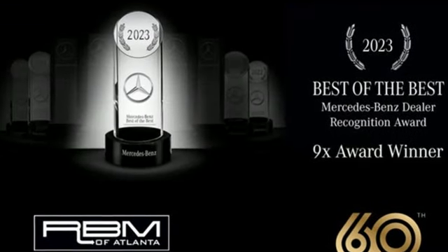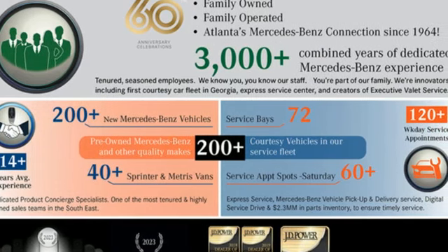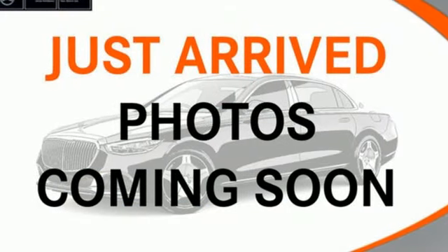Wireless phone connectivity, front heated bucket seats, streaming audio, external memory control, push button start, air conditioning.